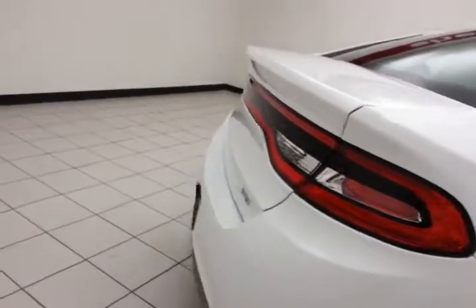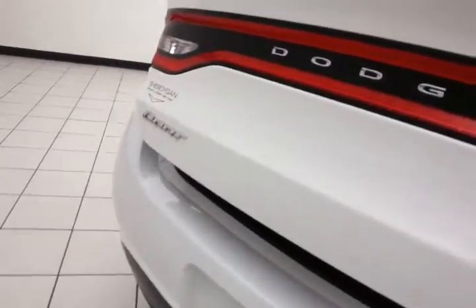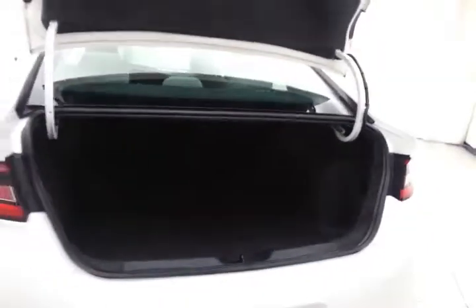The split seatback will fold down to accommodate longer cargo items. The spacious trunk has a wide opening, making it easy to get things in and out.